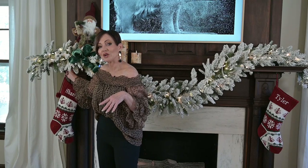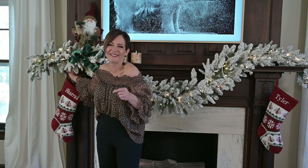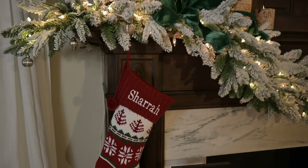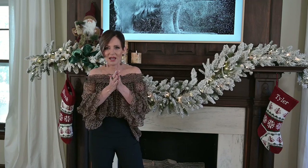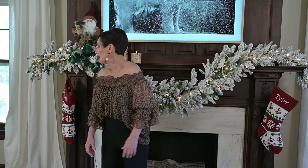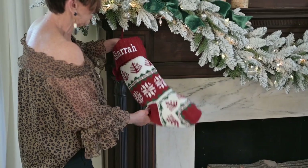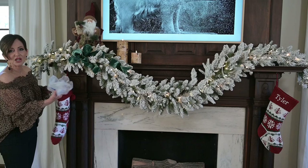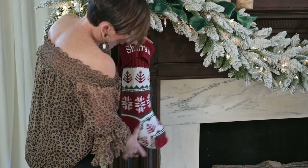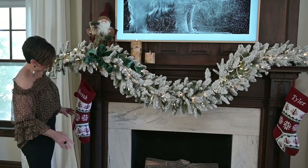We actually had some cup hooks already installed, which was great, so Shara didn't have to worry about holes in her mantle. Here's a tip about stockings: traditionally when you put your stockings up on your mantle, do you look at it and think it looks so sad and empty? That's because it has nothing in it and it's not going to have anything until Christmas Eve when Santa comes. I say fill it with bubble wrap — that way you get the shape and the look you want, and the stocking will hang much nicer and look much more full and finished.